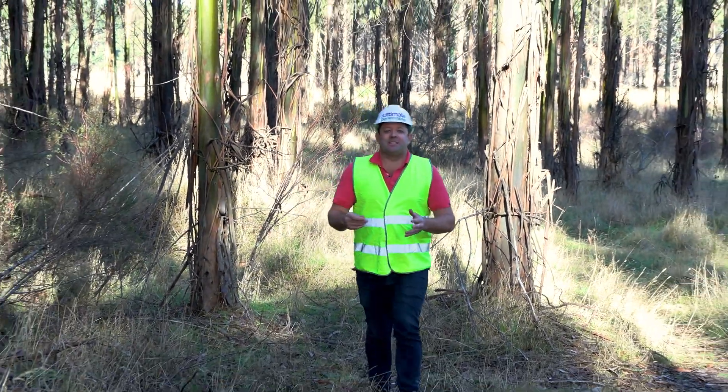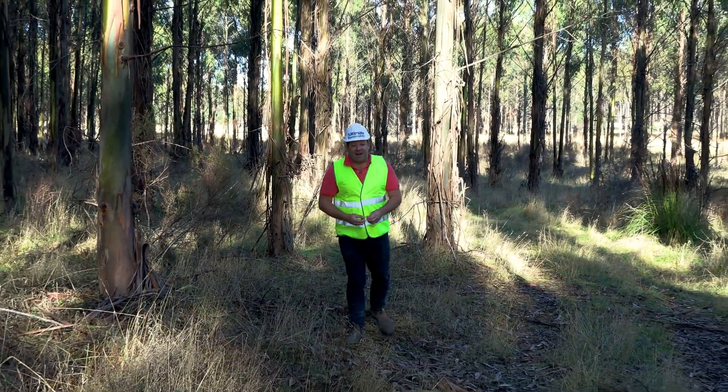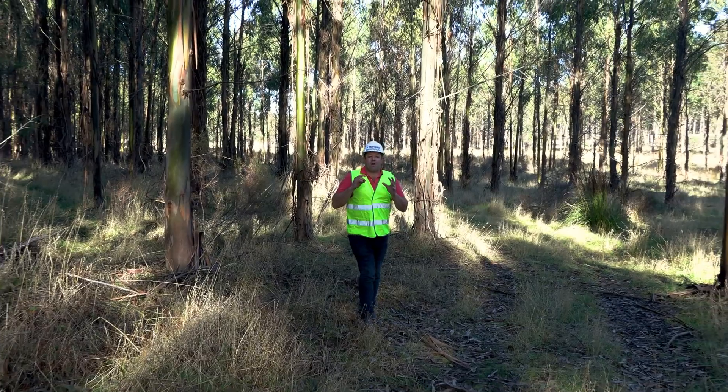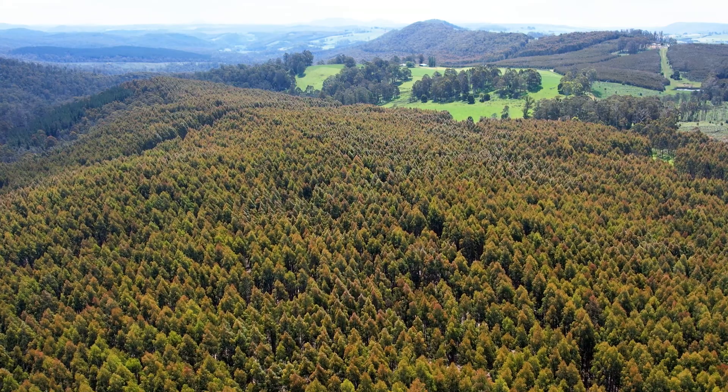For now it's a matter of watch this space. The code may have been cracked — it's now up to industry to scale up, which is going to take time and money. But it's fair to say we're on the right track to get more from our hardwood plantations. They really are the ultimate renewable.